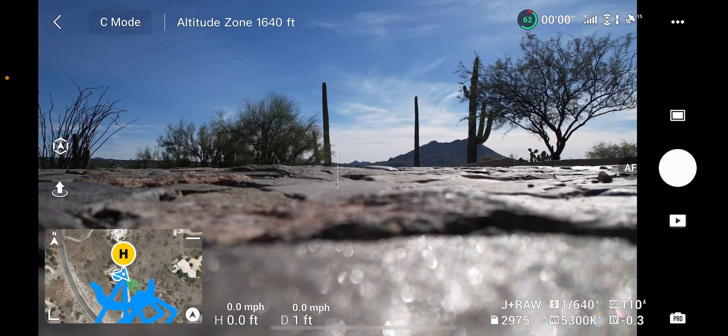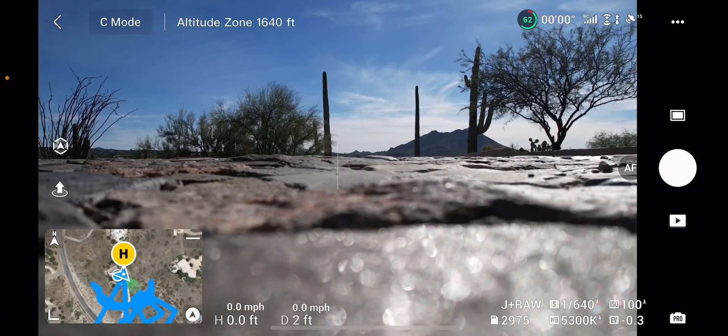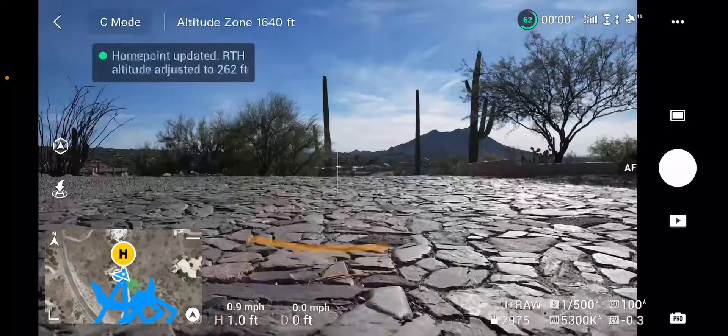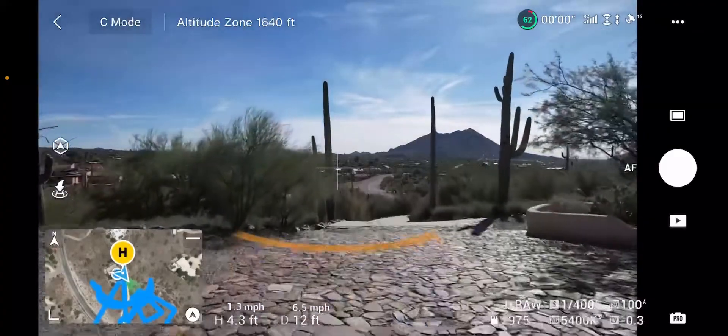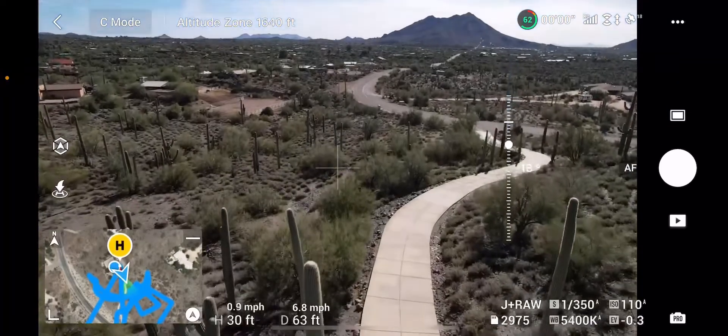Hello everybody, welcome to the video — thank you so much for tuning in, it has been a long time but we are back on the channel. Today we have the DJI Air 2S and I'm going to be showing you guys the absolute best way to take pictures of property and buildings, and also how to make money doing that later on in the video.